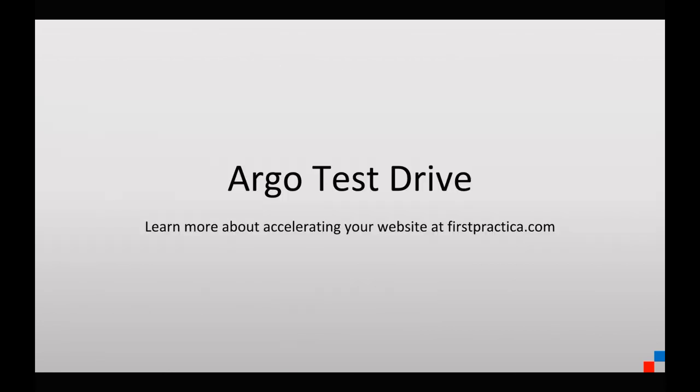So that was our test. We'd love to hear what you guys are experiencing. On firstpractica.com, we invite you to look at the other posts where we talk about server response time in general and how as a site owner you can accelerate server response time through the origin — as well as things like AMP pages and many other topics. Hope that's useful. Let us know what you think and what you'd like to hear about.